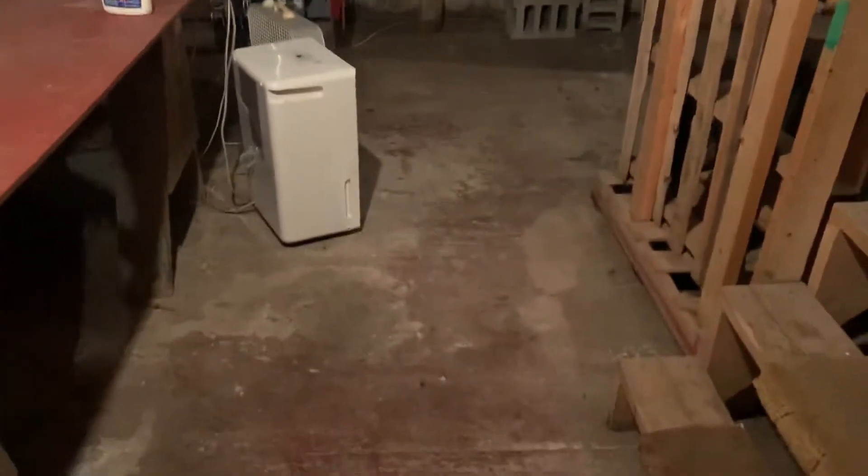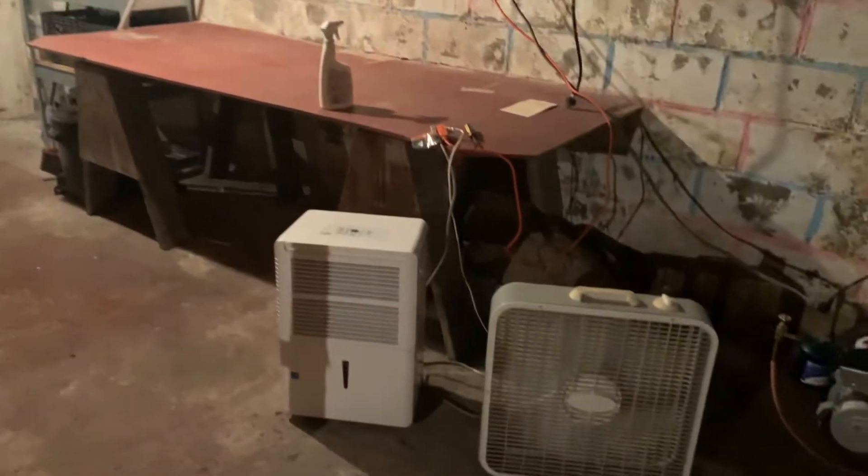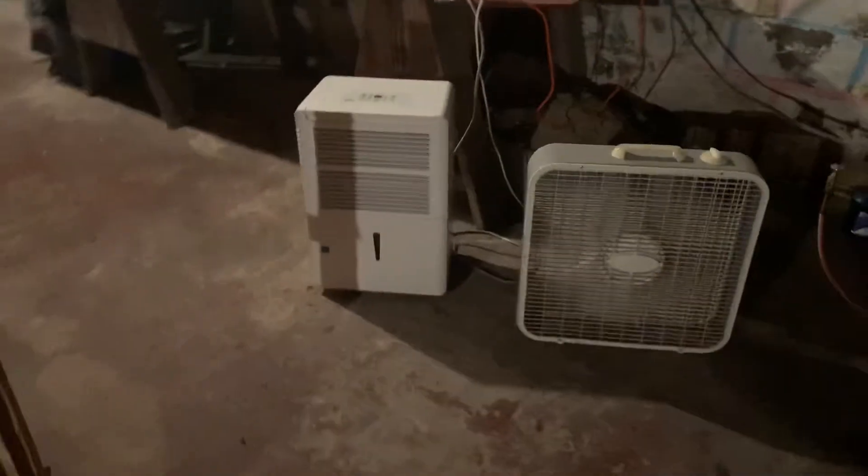Of course, it is Vermont, so we do have a dehumidifier and fans running in this basement. It has been non-stop rain for weeks. I don't remember such a wet summer in my lifetime, but I highly recommend that you run a dehumidifier.